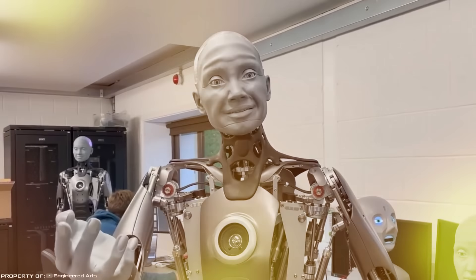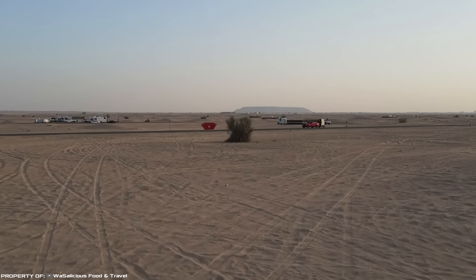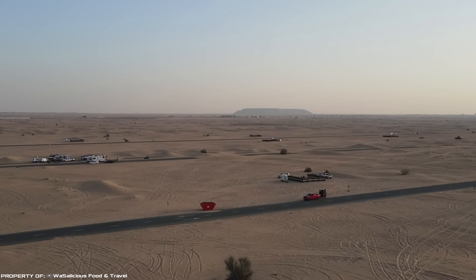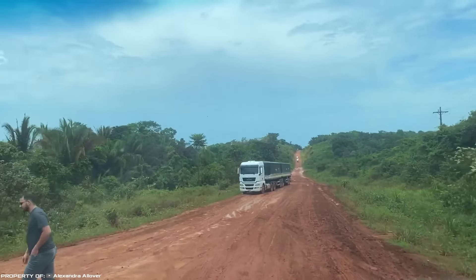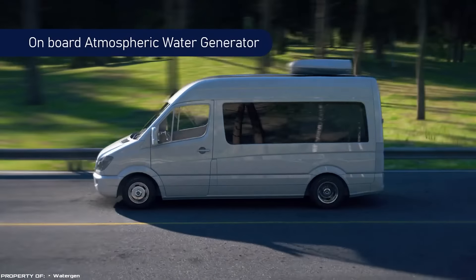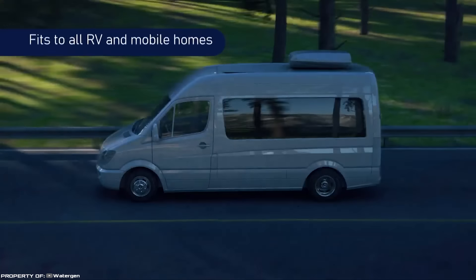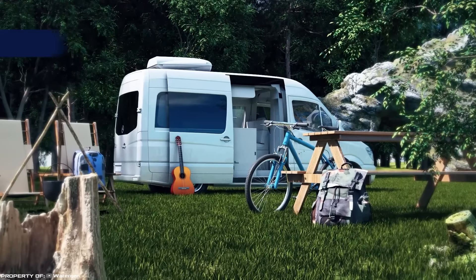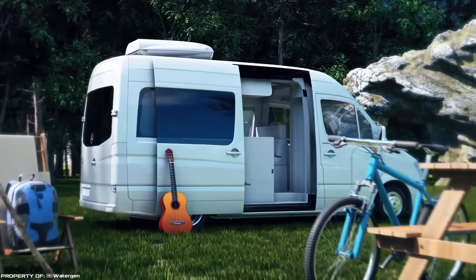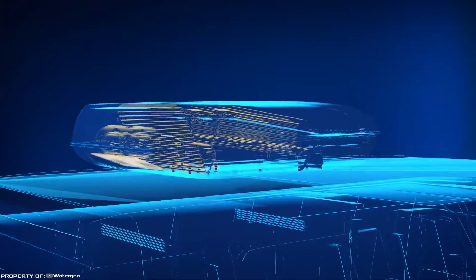Water Gen Mobility. Obtaining drinking water while traveling is not an easy task, especially if your route passes through the desert or areas where tap water is unsafe or unavailable. Now, thanks to the Water Gen Mobility unit, this vital liquid can be extracted from the air. The device, developed by the Israeli company of the same name, resembles a regular portable generator — however, instead of generating electricity, the device extracts water from the atmospheric air.